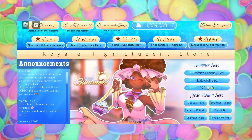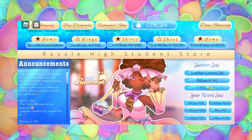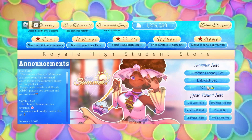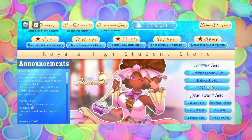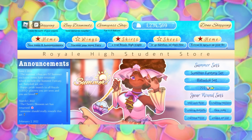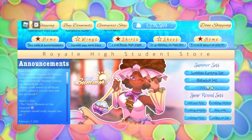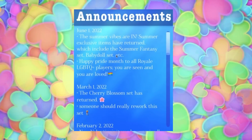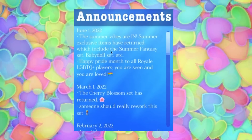There's a table of contents to help you get around with a navigation menu. It says Home for New Items and Announcements — which is this page — Wings: discover your inner fairy, Skirts: a true Royal High staple, Shoes: go barefoot lol, and Accessories: extras to spruce up your fit. I like the little taglines written here. Over here it says Announcements, with a whole section — rather than them just sitting there awkwardly — that has them all separated. So for example, an announcement saying 'The Summer Vibes are in — Summer exclusive items have returned, including Summer Fantasy and Baby Doll sets. Happy Pride Month to all the Royal LGBTQ+ players — you are seen and you are loved.'